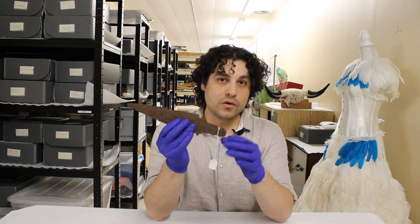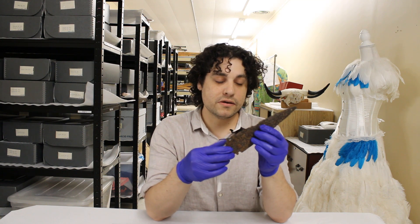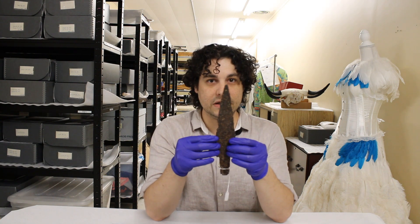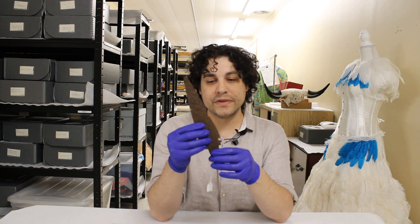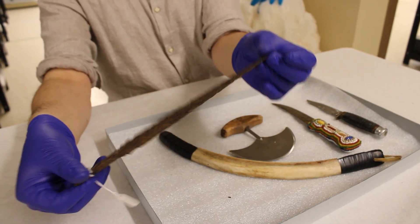One of the things we do know about this knife is that the design changed in 1823 when the Northwest Company and the Hudson's Bay Company merged. The design changed to something a little bit larger in terms of the blade. This is a smaller blade with a smaller medium and likely this is from 1820.